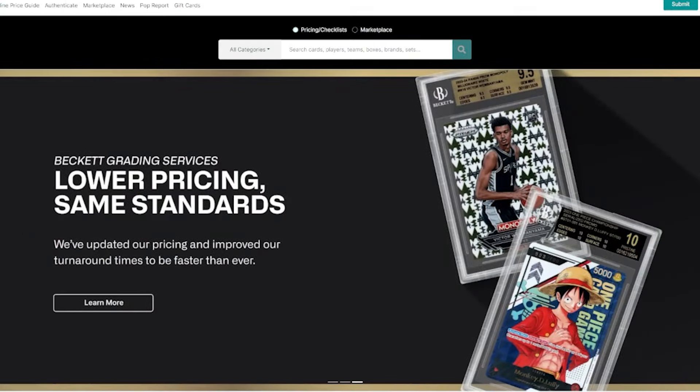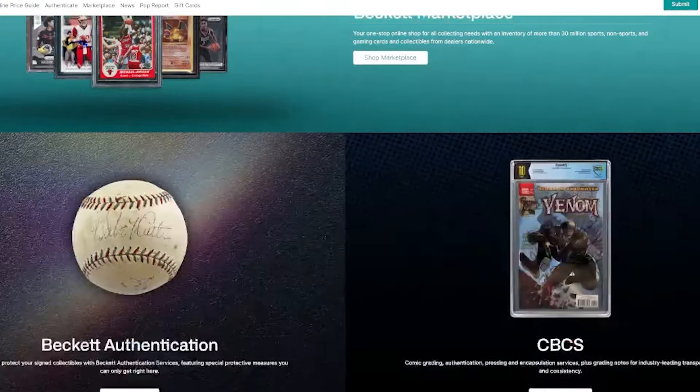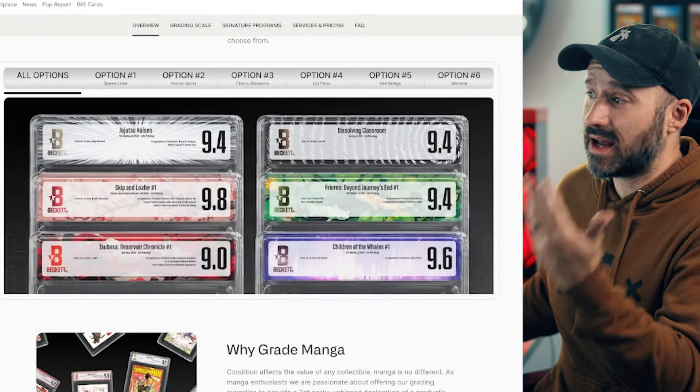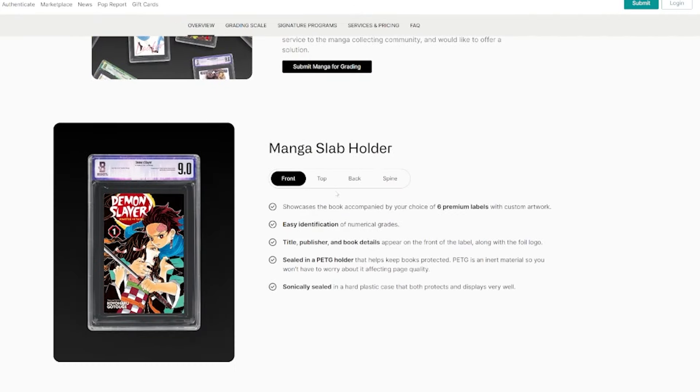Beckett is more famously known for their authentication and grading with trading cards and comic books, and more recently in the VHS world. Right now they've launched the first ever grading service for manga — you can see there's a whole process, custom labels, and all the different stuff you'd expect from a grading company. When they launched this in November I was pretty skeptical; it seemed just like another thing to grade for no reason. But then I really did start to process it and realized: oh, this is pretty much like grading comic books.